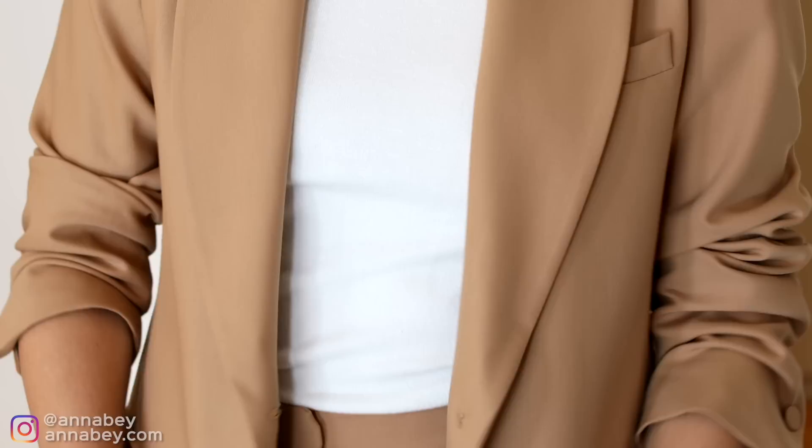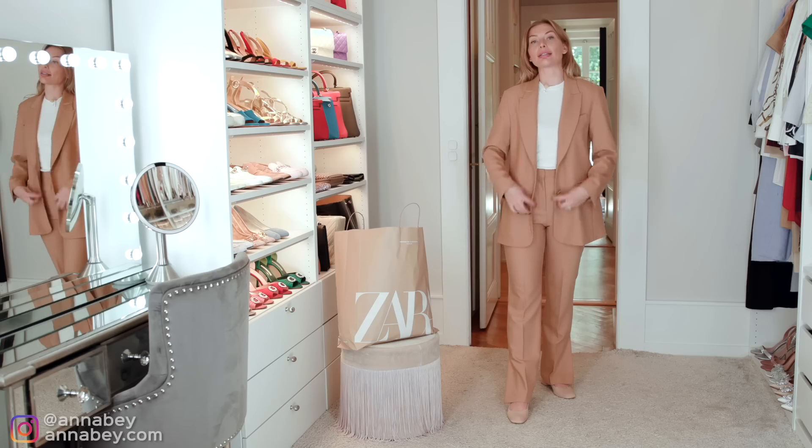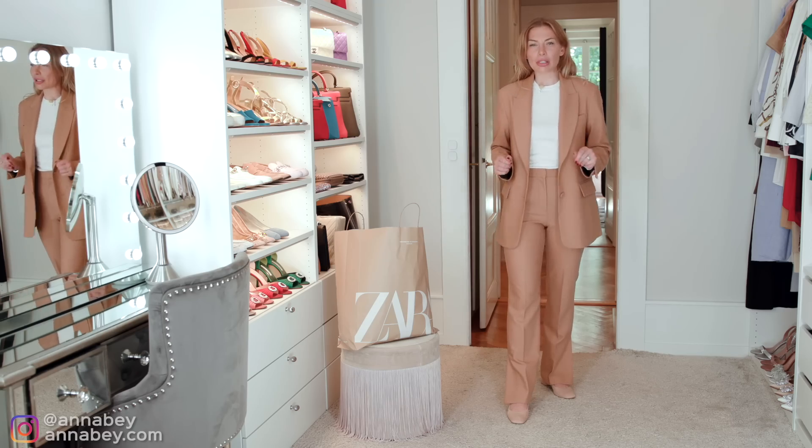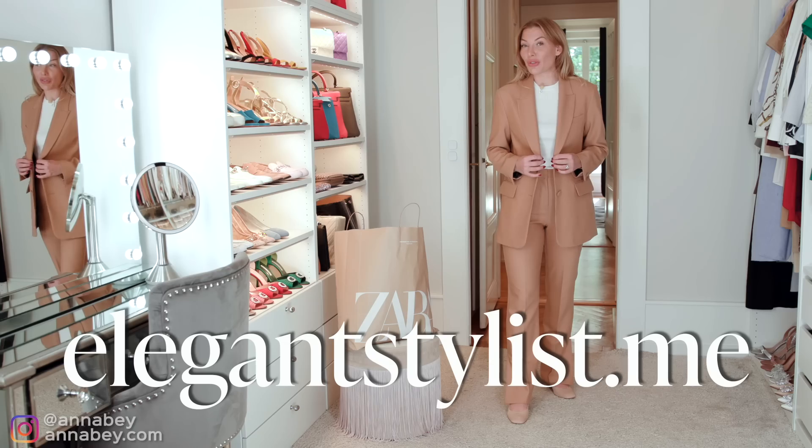Plus, if you keep this jacket open, you have a little long rectangle going on here, and that is also an elongating effect. But more about these type of tips and tricks, you can learn in my fashion styling course called The Elegant Stylist. Go to elegantstylist.me to get more information and put yourself on the waitlist.